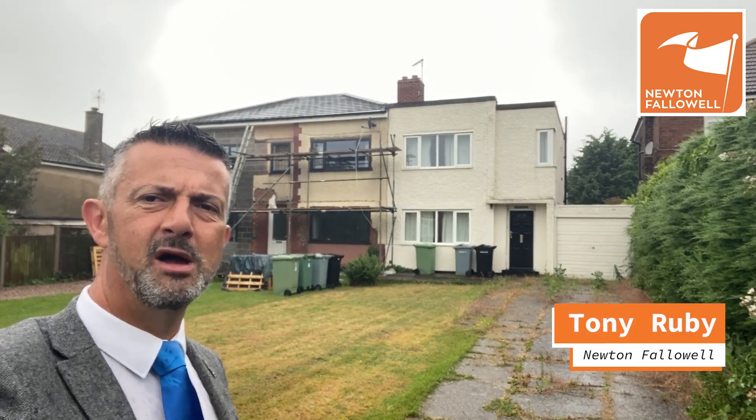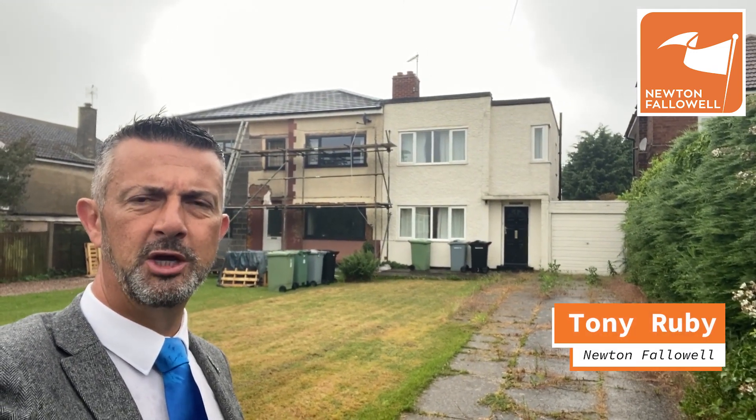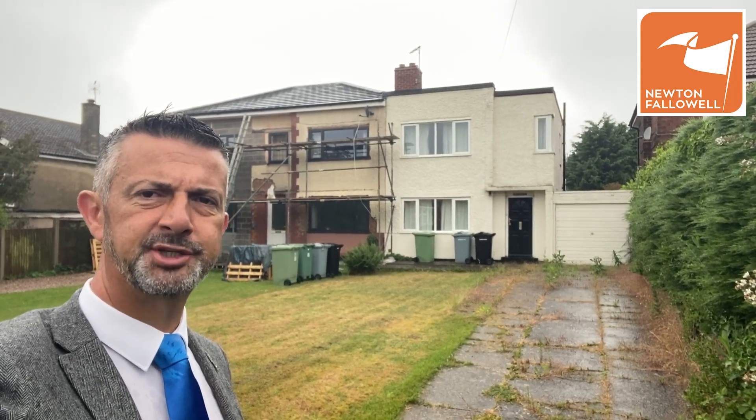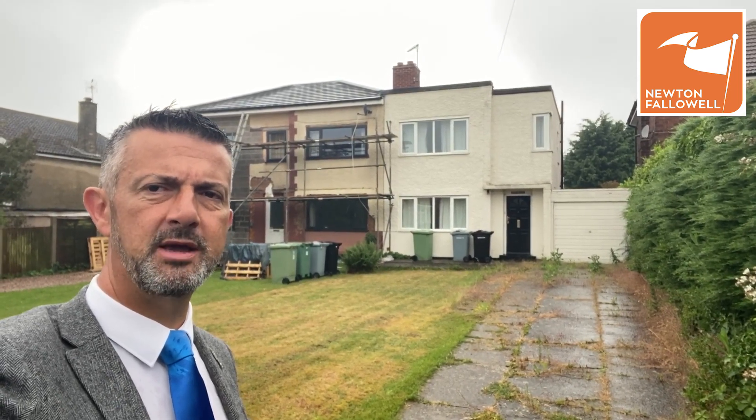If you're looking for an opportunity in Barabee, I might have something interesting for you. With three bedrooms, large frontage, and big gardens, there really is a huge amount of scope for this property we've just listed. Come with me and take a look.